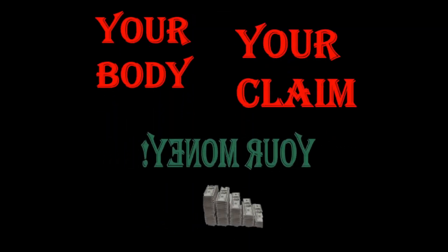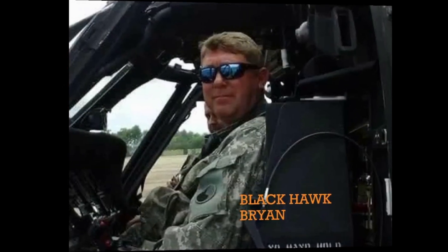Welcome to Max VA Disability, where it's your body, your claim, and more importantly, it's your money. Hi everybody, I'm Blackhawk Brian.